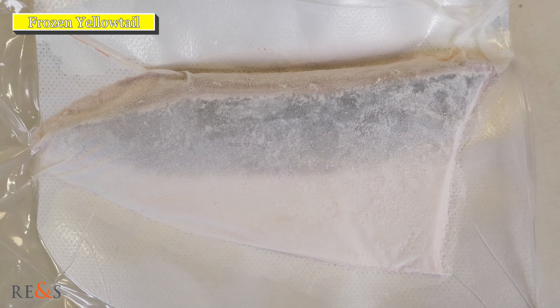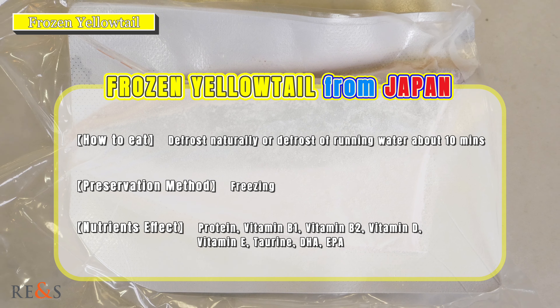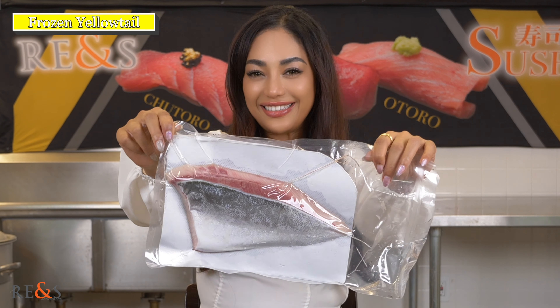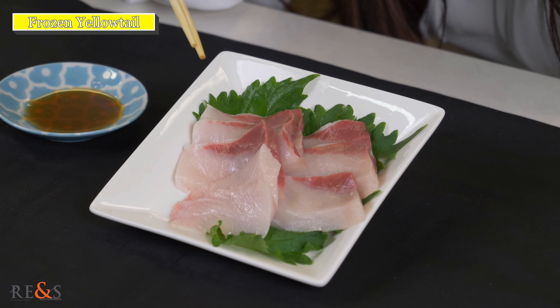Hi, I'm Yurisa. I'd like to introduce Frozen Yellowtail from Japan. This is the defrost one. Ooh, looks so beautiful!